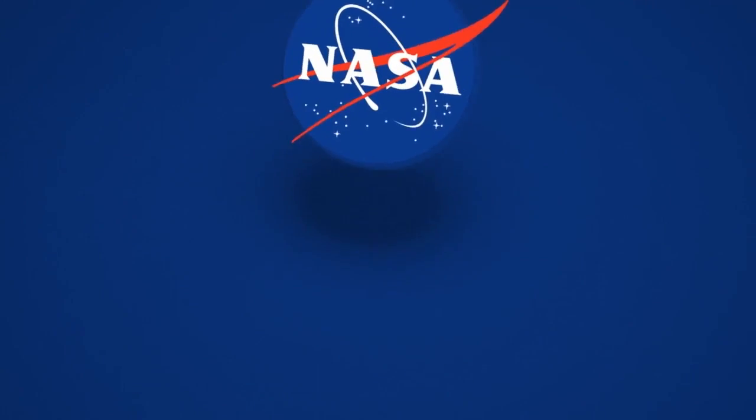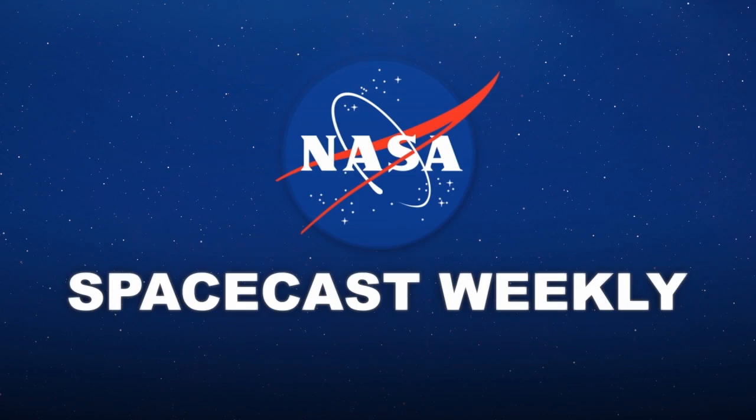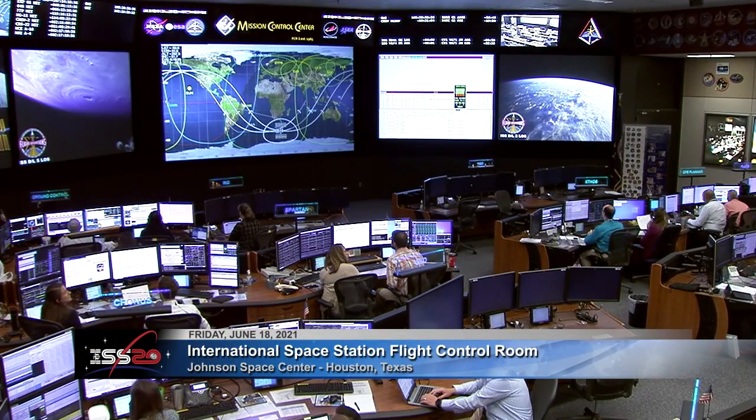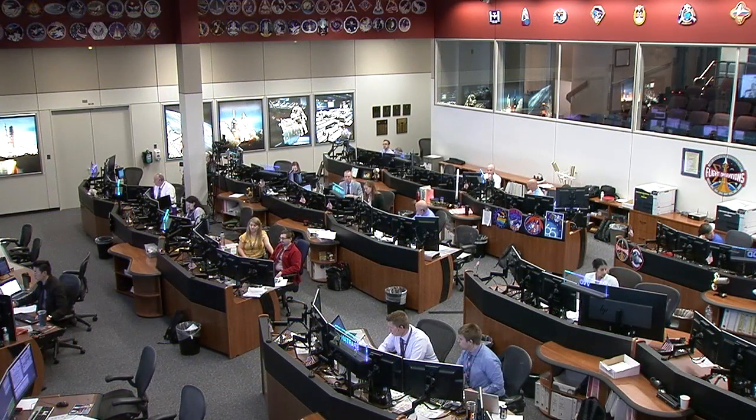Ignition sequence starts. Good morning. Here's a look at the International Space Station Flight Control Room at NASA's Johnson Space Center in Houston, and the members of the Orbit 2 team of flight controllers, who are monitoring the station's systems and working with the Expedition 65 crew members in the last few hours of their workday.